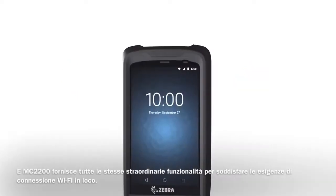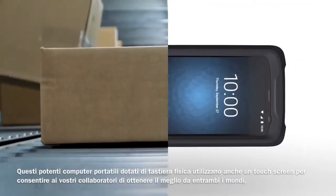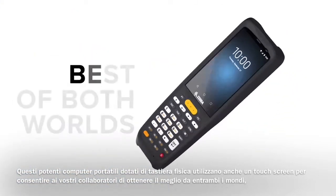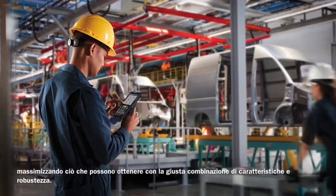And the MC2200 provides all the same great functionality to service your on-site, Wi-Fi-connected needs. These powerful, key-based mobile computers also utilize a touch screen so your employees get the best of both worlds, maximizing what they can accomplish with the right combination of features and ruggedness.